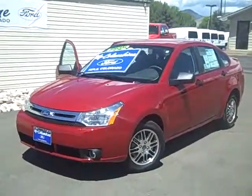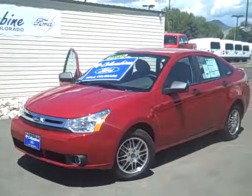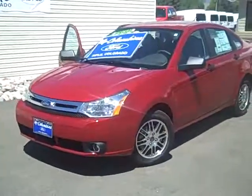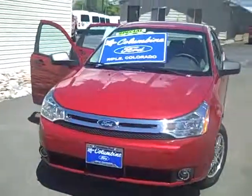Columbine Ford has been here in Rifle, Colorado for over 20 years and we have earned Ford's President's Award for Customer Satisfaction 10 times. We have the largest selection of new and pre-owned cars and trucks on the western slope, and great prices. This is a super place to buy your next vehicle.